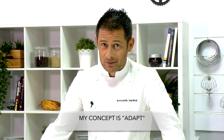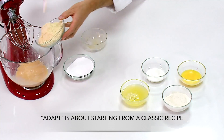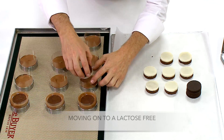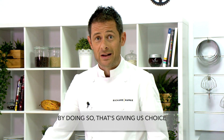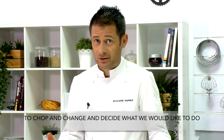My concept is ADAPT — which happens to be the name of my book. ADAPT is about starting with a classic recipe, moving to a gluten-free recipe, then on to lactose-free, and finishing with a vegan version. By doing so, that gives us the choice to chop and change and decide what we would like to do.